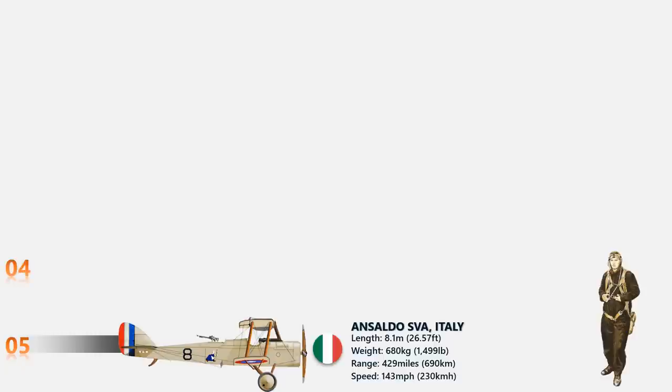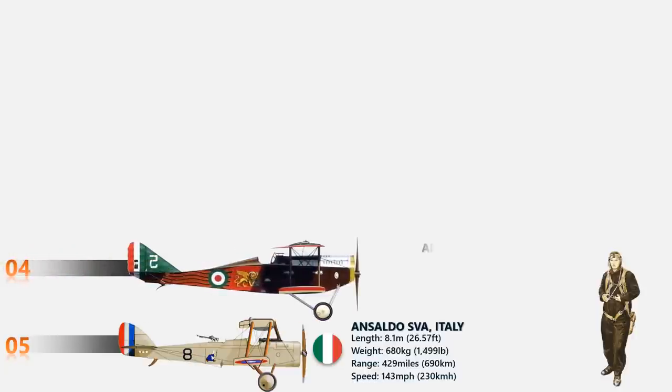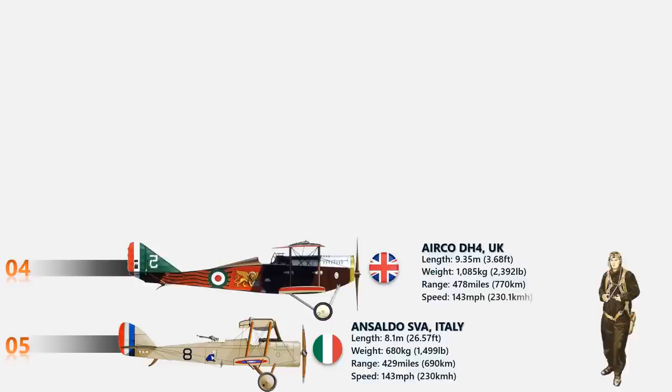At number 4 we have the Airco DH-4. The Airco was produced in nearly 6,300 examples for the Allies and served as a successful day bomber during World War I. About 6,295 DH-4s were built and in service between 1917 and 1932. It was made with a Rolls-Royce Eagle 8 engine of 375 horsepower and could fly up to a speed of 143 miles per hour.